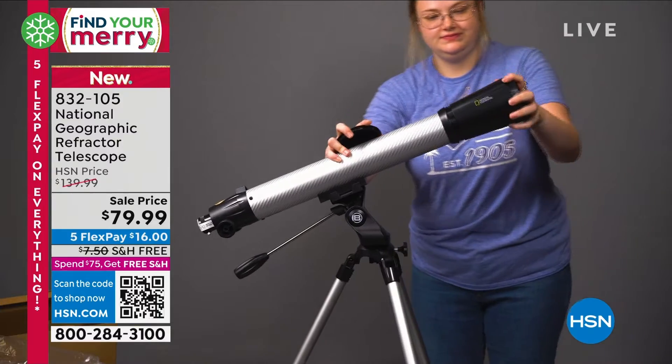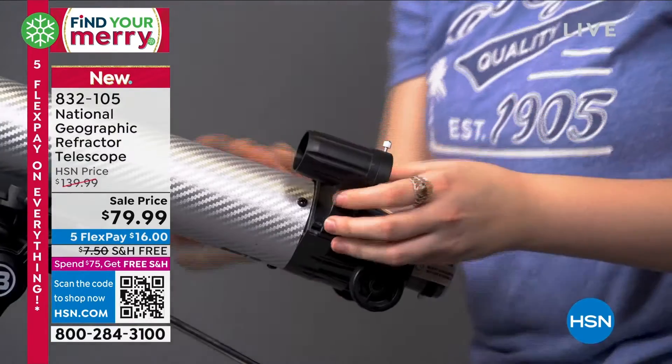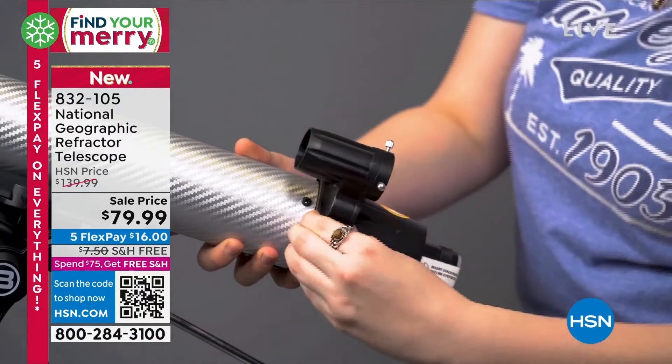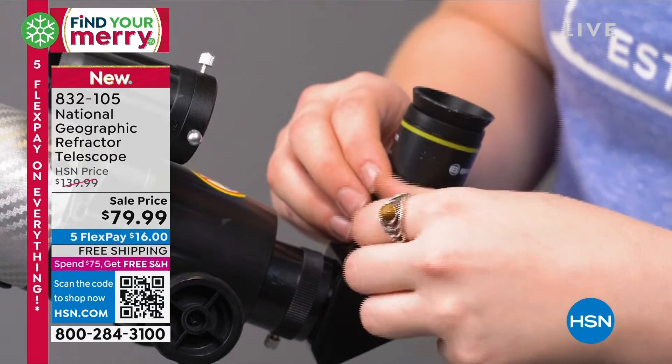There are apps on phones now to show you what's up in the sky — which objects to focus on. Maybe you see something on the app and then you're like, let's take the telescope and see if we can get in even closer.